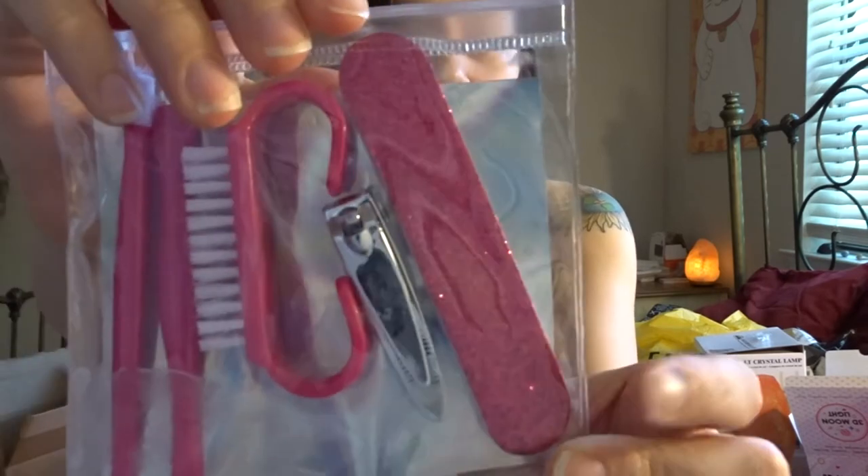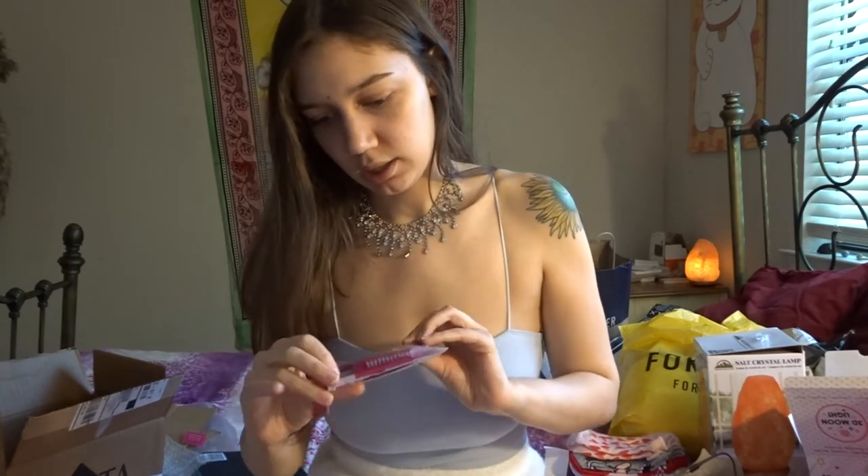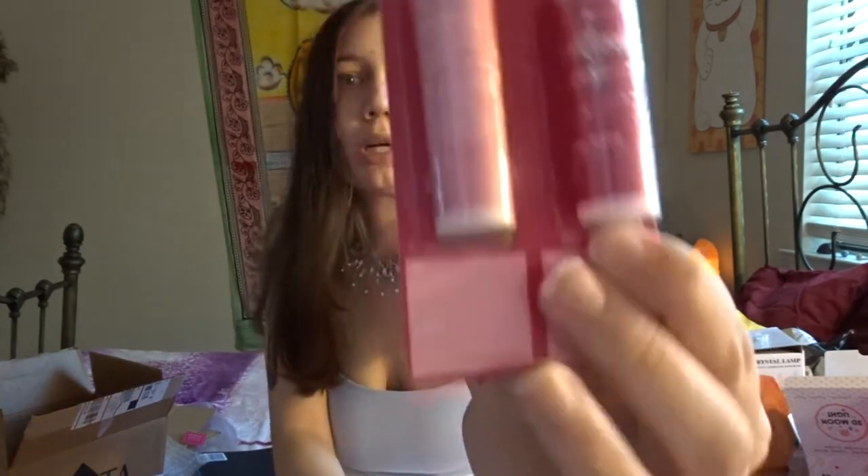The manicure set has a little brush to dust off your nails, a cuticle pusher, and something to cut cuticles. It's a nice little set. I also got this little chapstick set — it's cute, you can break it off into two. I don't normally wear chapstick, I prefer coconut oil on my lips, but just in case — it's in Sparkling Rose and Toasted Marshmallow.